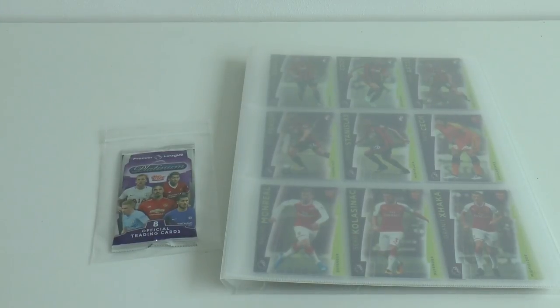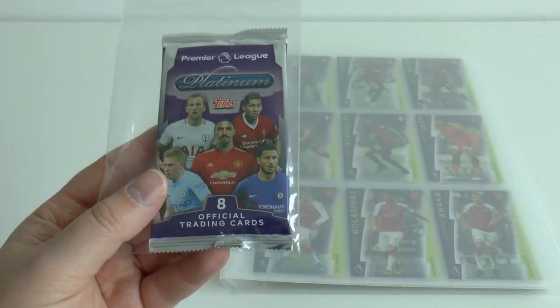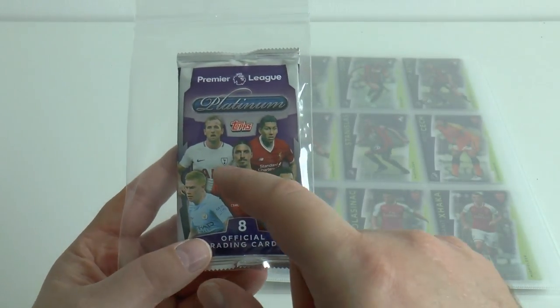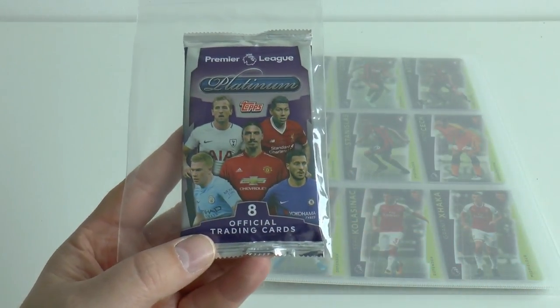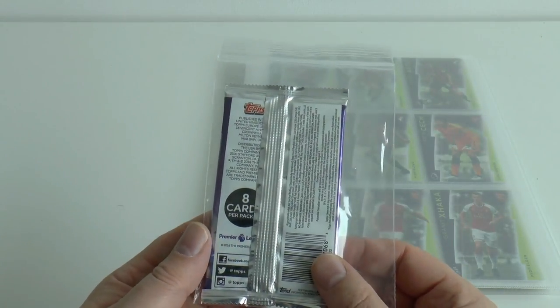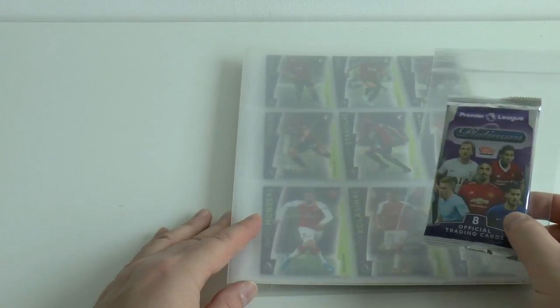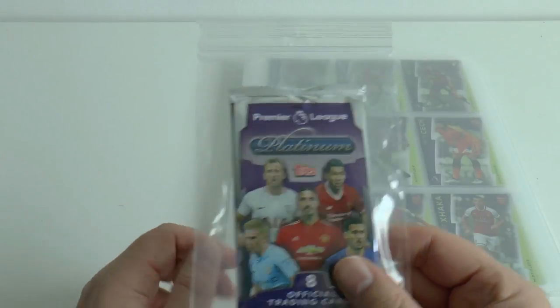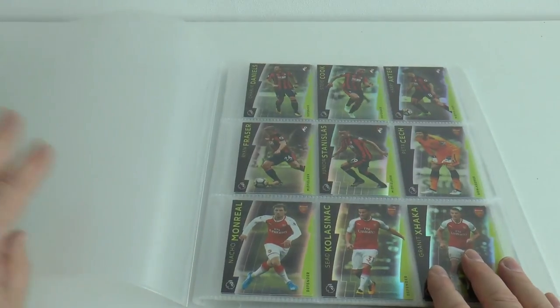Hi guys and welcome to this showcase of the complete set for the Topps Premier League Platinum trade card collection. As you see, we've already got a stored and opened pack here which contains Kane, Firmino, Zlatan, De Bruyne and Eden Hazard on the front. That's totally sealed and we've stored that in a 5.5 inch by 4 inch grip seal bag. There's no official binder for the Topps Premier League Platinum collection so we've just used this universal binder.